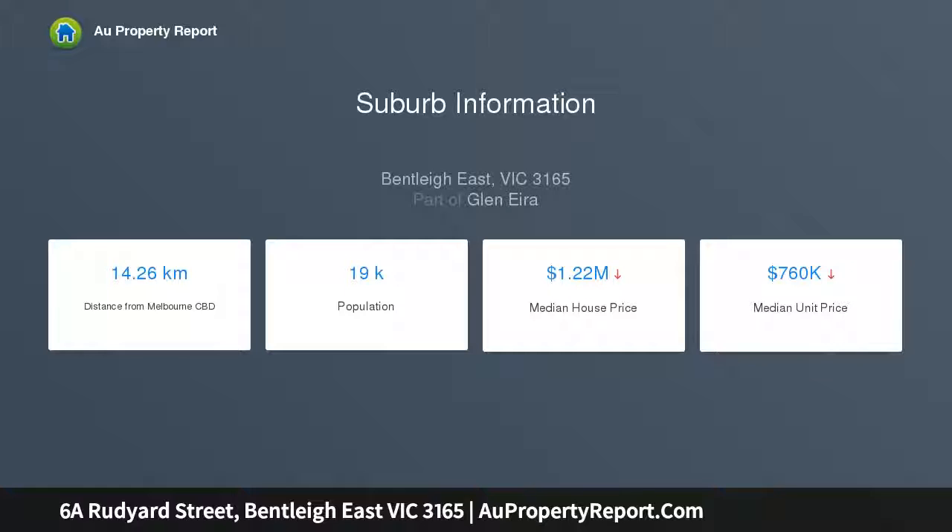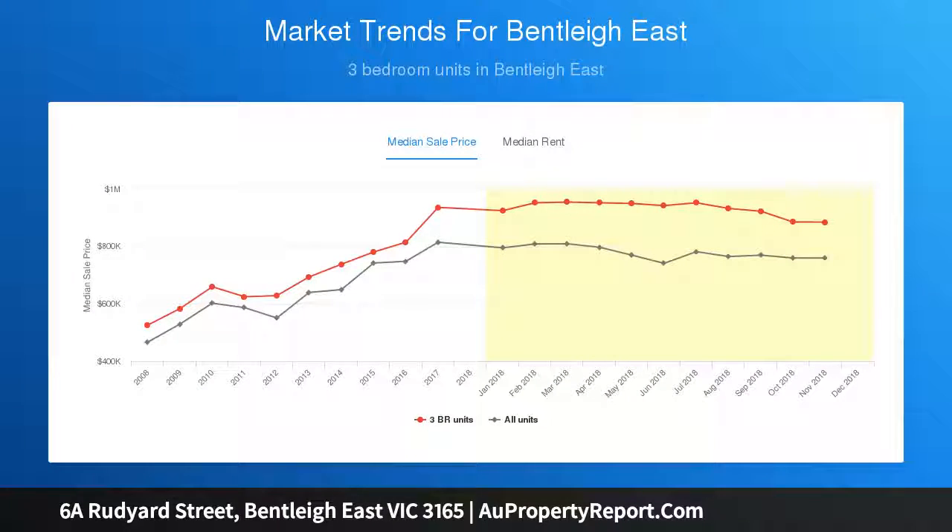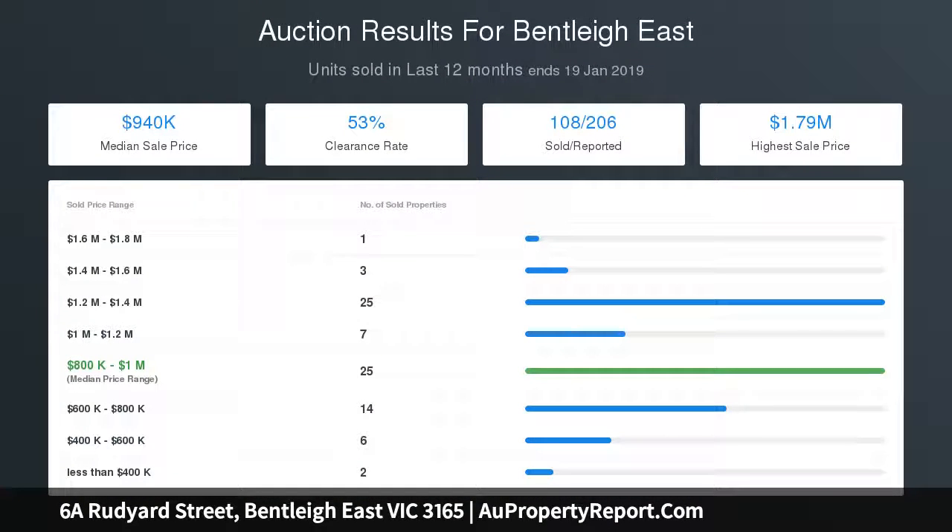The master bedroom offers a walk-through robe and ensuite, with a family bathroom and handy powder room servicing two additional robed bedrooms. The generous accommodation also features an inviting central lounge opening to a paved side courtyard and light-well courtyard with a soothing water feature.